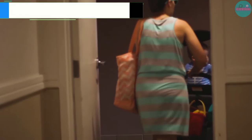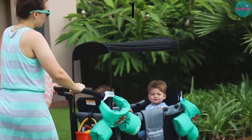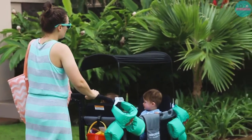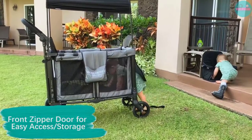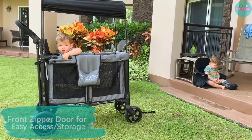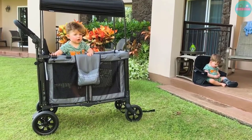What we like: Can support up to 200 pounds, large slideable removable canopy, raised seats, and an adjustable handle. Things to consider: It's a bit on the pricey side, large in size and a bit heavy, and there's not much extra storage besides the wagon space.